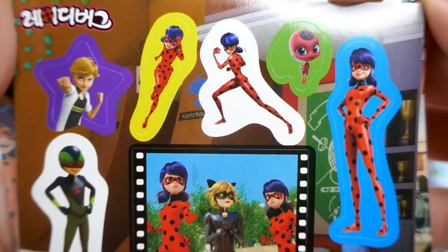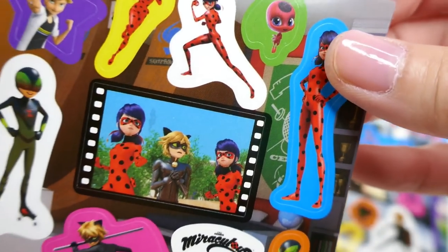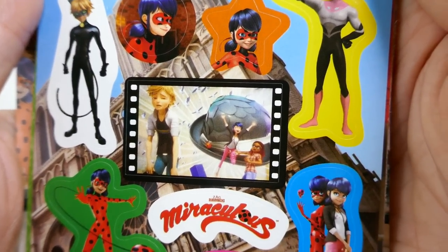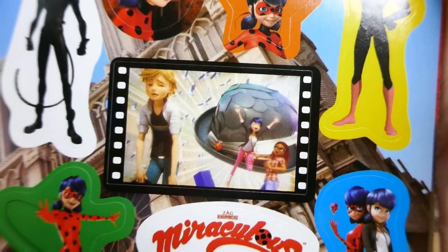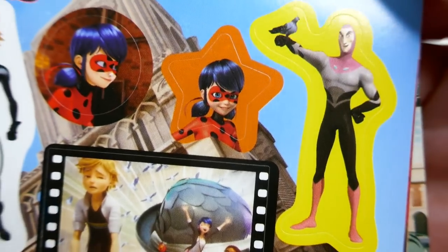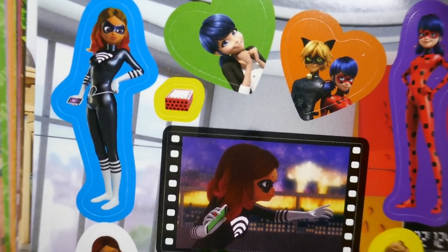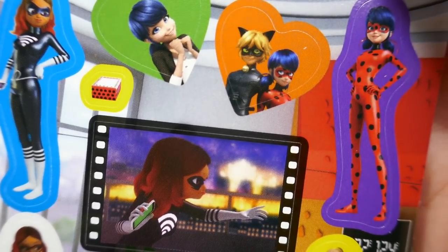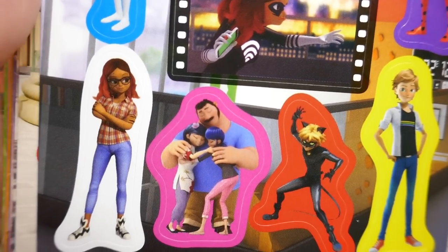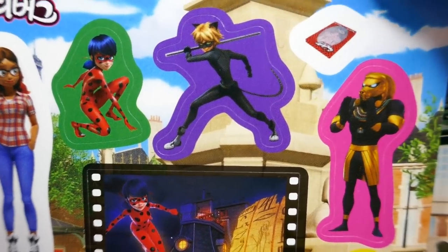This is Mr. Pigeon — look at the hat! This is so much fun. Oh, Lady Wi-Fi! Group hug — oh, this was a good episode. Look at this!